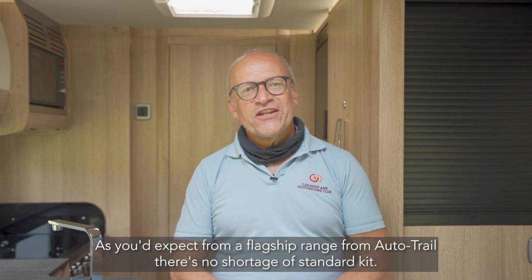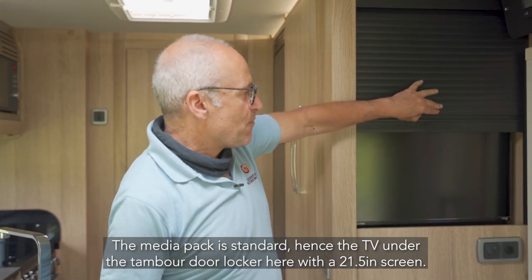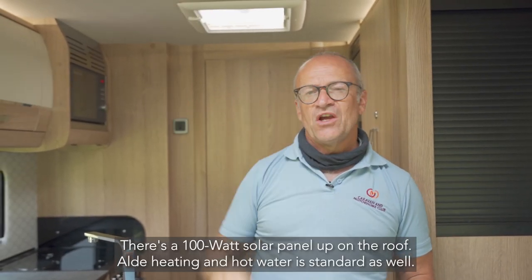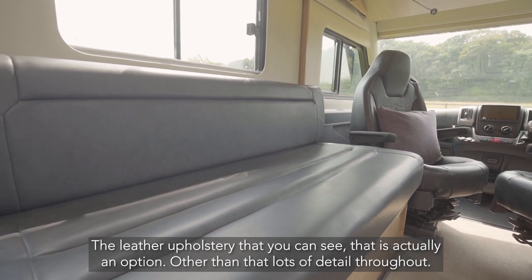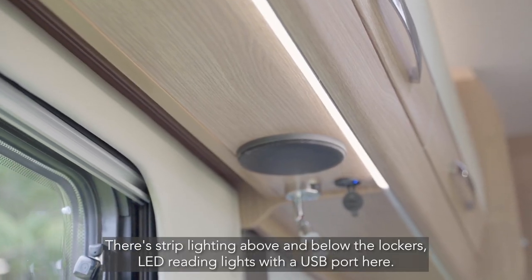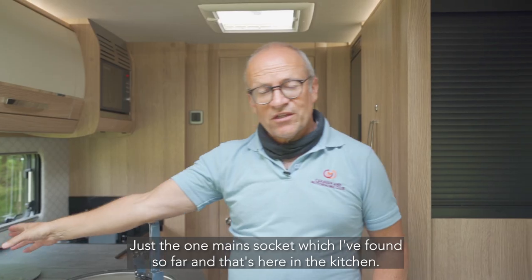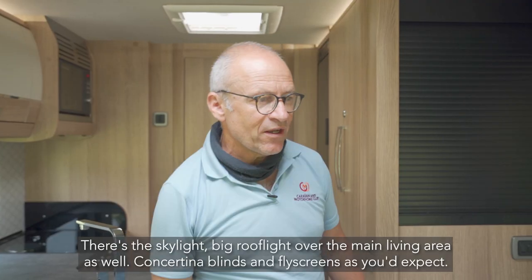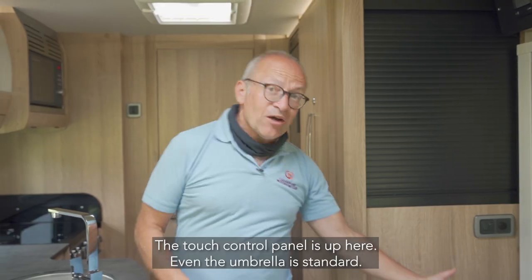As you'd expect from a flagship range from Autotrail, there's no shortage of standard kit. The media pack is standard — hence the TV under the Tambor door locker here, a 21 and a half inch screen. There's a 100 watt solar panel up on the roof, and Aldi heating and hot water is standard as well. The leather upholstery is actually an option. There's strip lighting above and below the lockers, LED reading lights, a USB port, and one mains socket at the kitchen. There's a big roof light over the main living area, concertina blinds and fly screens, a touch control panel, and even the umbrella is standard.